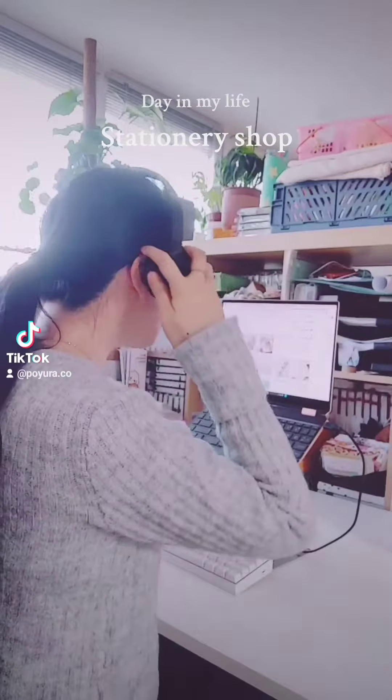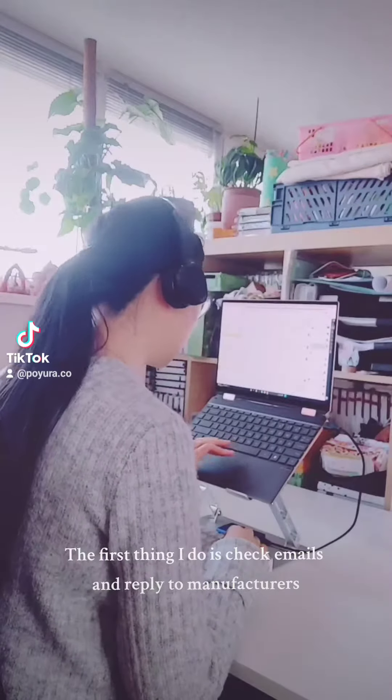This is a day in my life as a stationery shop owner. The first thing I do is check emails and reply to manufacturers.